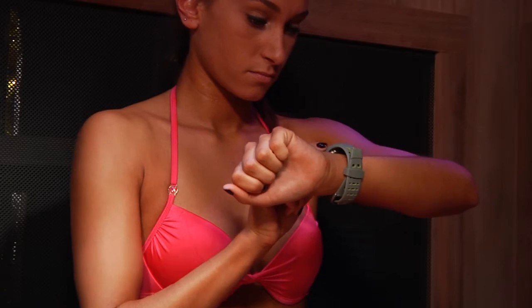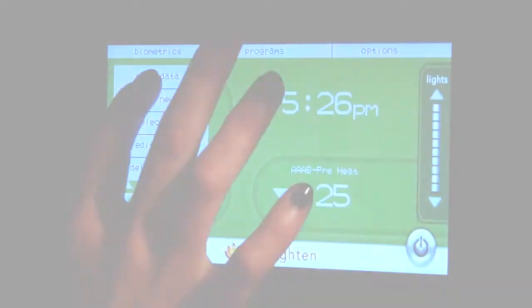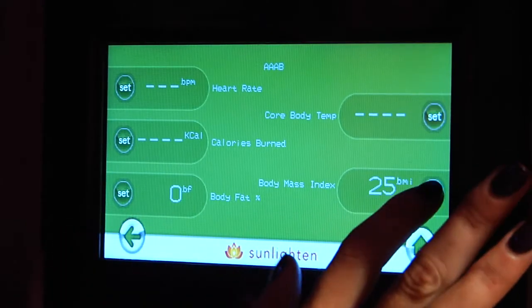To assist you with your session, we offer biofeedback technology to let you know how your body is responding to the session. The hub of this revolutionary technology is the IntelliWatch. Located within our smart saunas, the IntelliWatch calculates heart rate, calories burned, and length of session. It directly interfaces with the data drive,